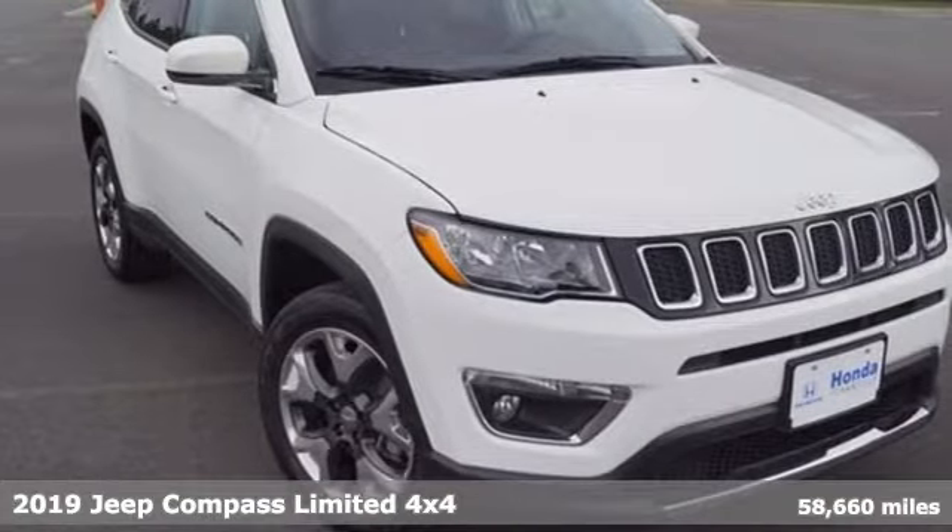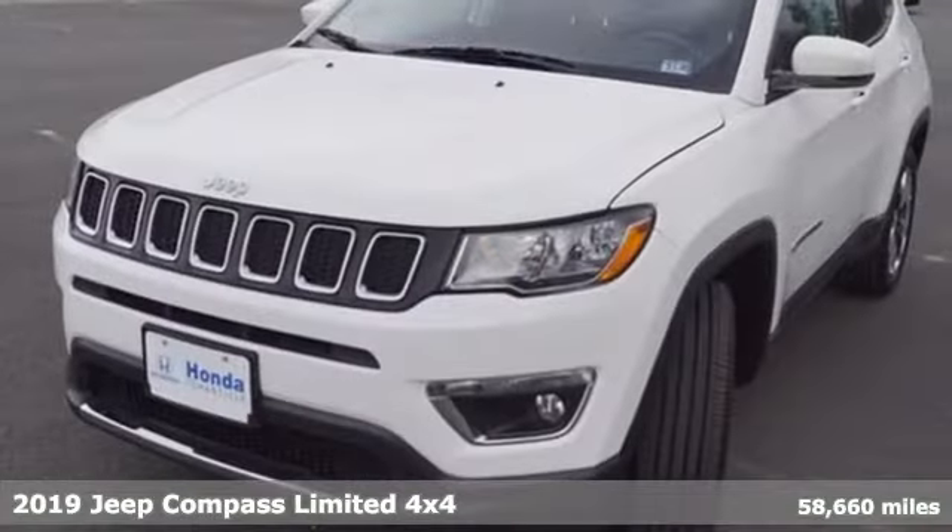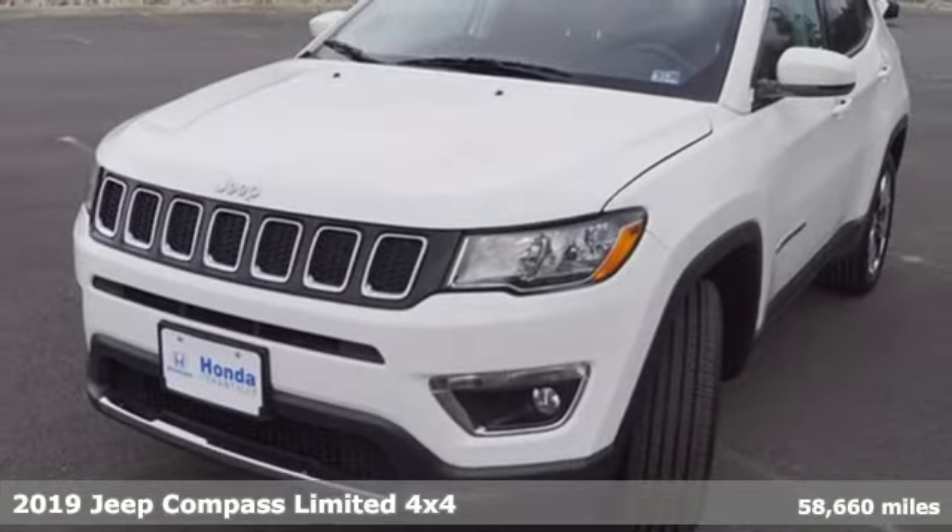It's a 2019 Jeep Compass. The adventure you're dreaming of becomes a reality in this Compass.